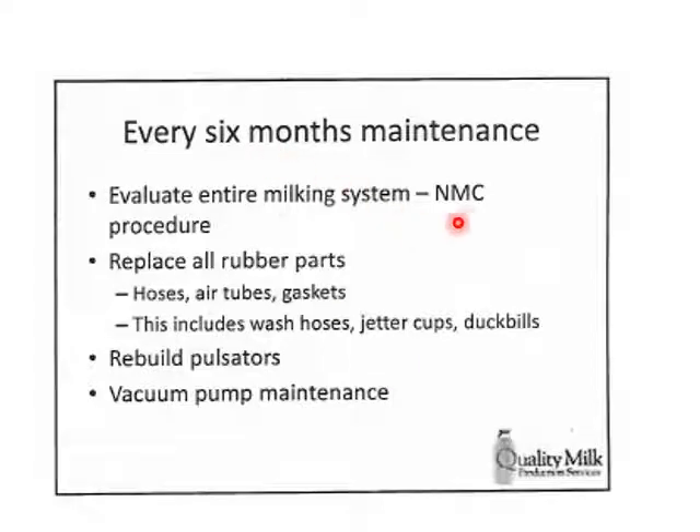Every six months, have the entire milking system evaluated — your dealer coming out, testing everything, making sure everything's where it's supposed to be. Replace all rubber parts; talk to your dealer and manufacturer about specifics. Replacing rubber parts and rebuilding pulsators — taking them down, taking them apart, making sure everything is lubricated, clean, and correct — is recommended every six months as a suggestion. Work with your dealer and service company to figure out what the schedule should be.